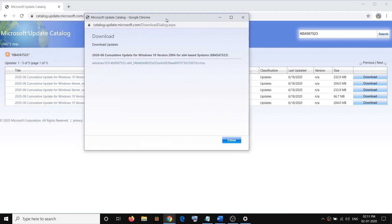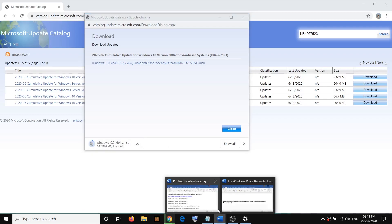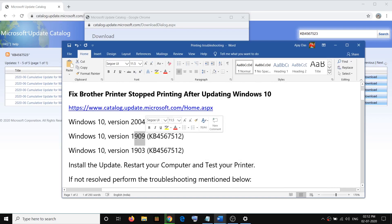Once you click on Download, you will see a pop-up. Click on the hyperlink and it will start downloading the file. Once the download is complete, click on the exe file and install the update. After that, restart your computer and then test your printer.